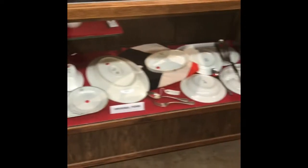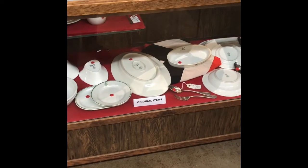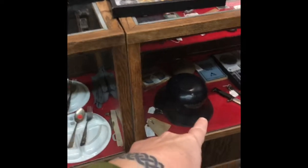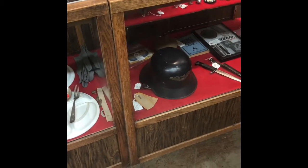Oh, and they have the crockery too. Look at that. Yep, those are old World War II German plates. Oh, look at the helmet. That's called a Luftschutz helmet. That was meant for firefighters in World War II in Germany.